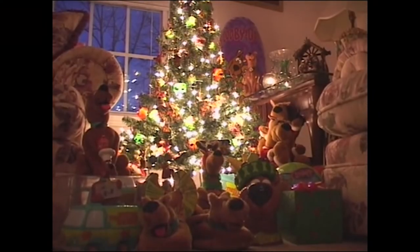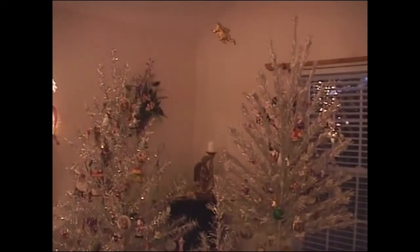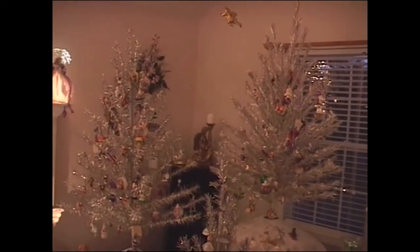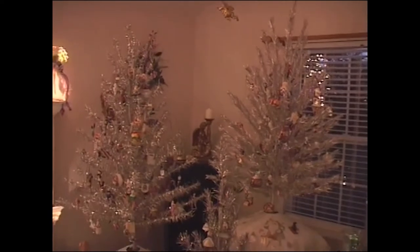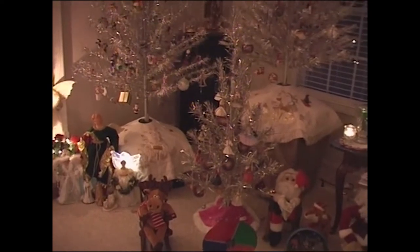Over there I have a Scooby-Doo tree. These trees are from the 60s — they are original, not reproductions. One I got on eBay, one my mother got in a barn in West Virginia, and the other she got at Jeff Thompson's last year. They're really good for collectible ornaments so they don't get lost into a green tree. About six trees in the house do turn.